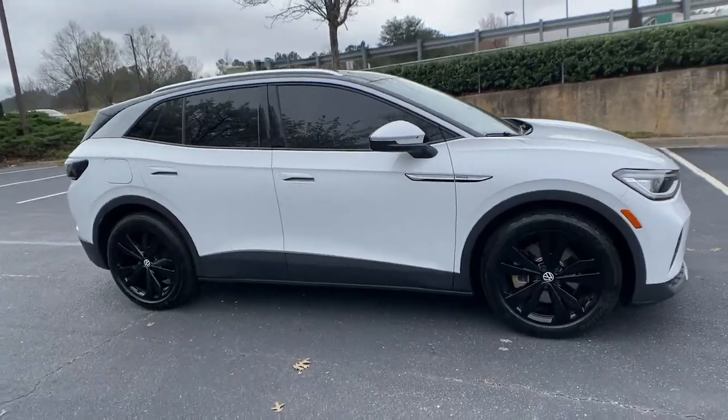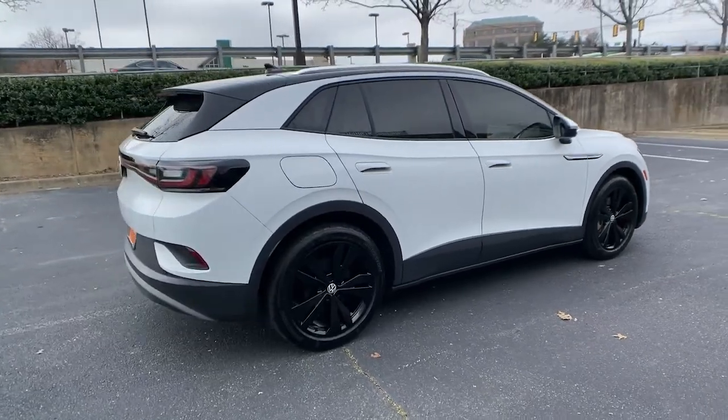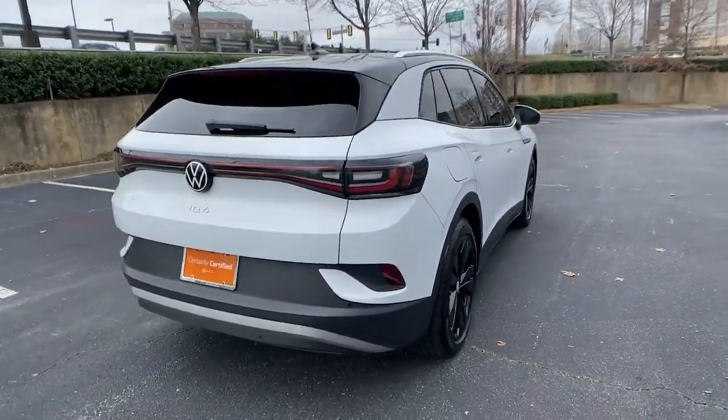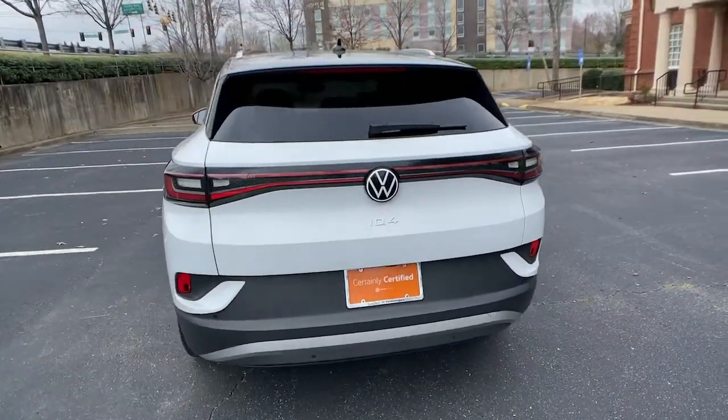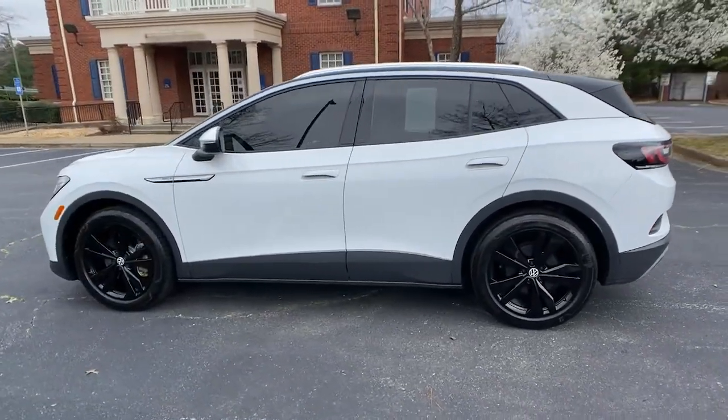Get a feel for the 2021 Volkswagen ID.4. With less than 15,000 miles on the odometer, this vehicle provides excellent value. Drive boldly into the future in this stylish all-electric ID.4.